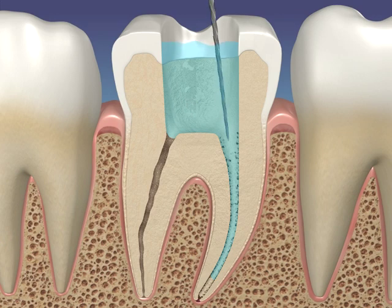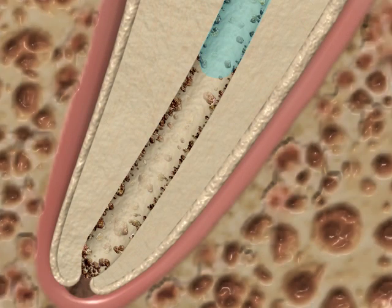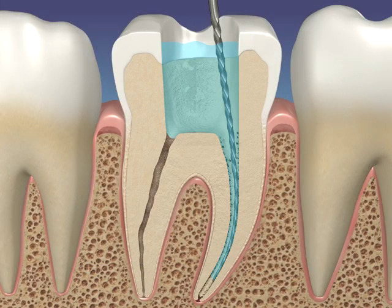Some clinicians believe this apical gas pocket can be broken or popped with an endodontic instrument, but this defies the laws of physics as the instrument just passes through the apical gas bubble, failing to disrupt the surface tension that creates the apical gas bubble.